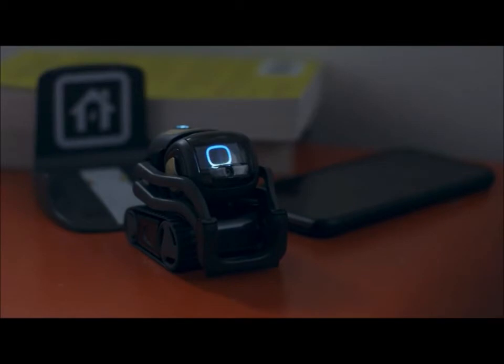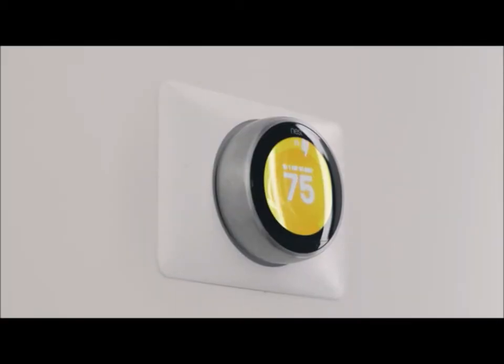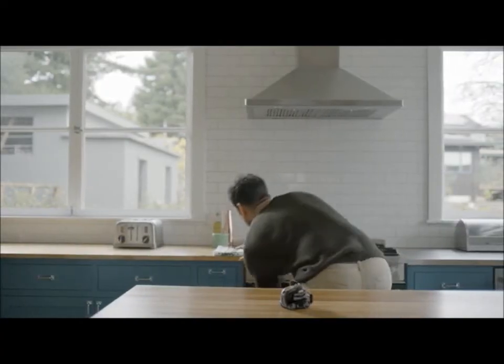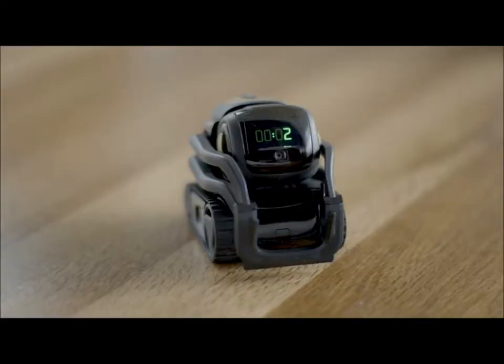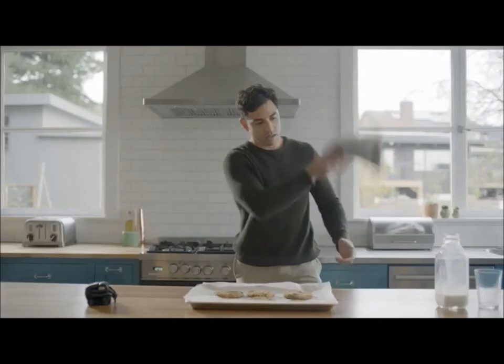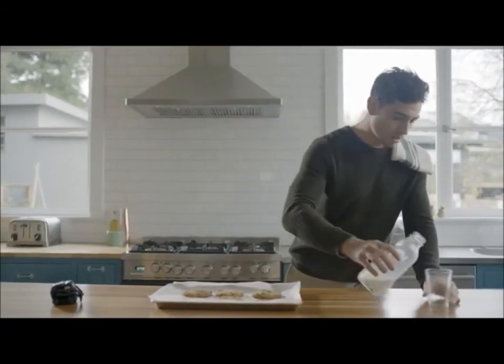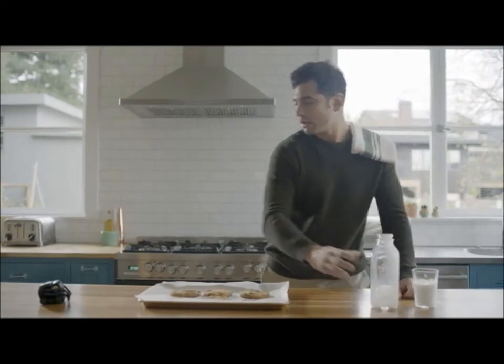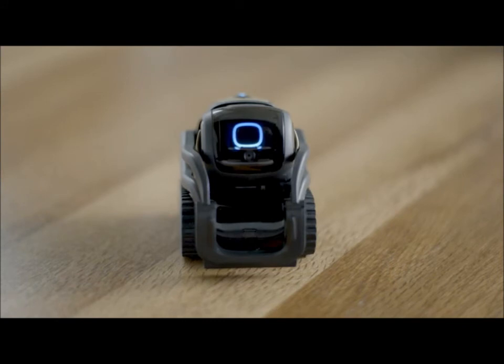Alexa, turn up the heat to 75. Alexa, remind me to buy milk tomorrow at 6 p.m. Okay, I'll remind you tomorrow at 6 p.m.